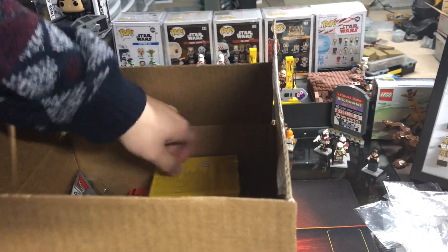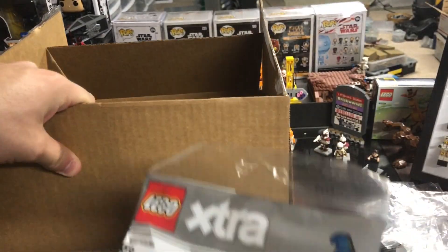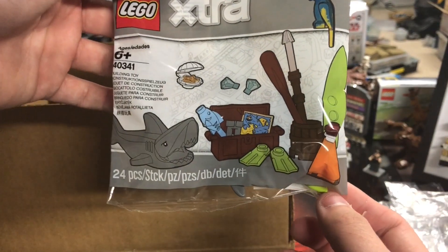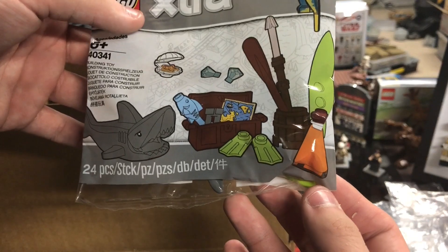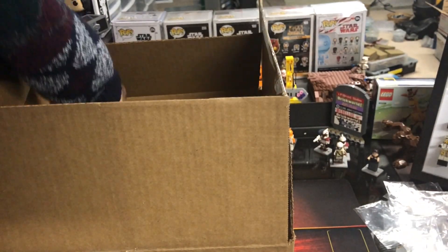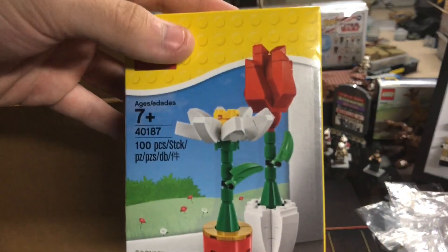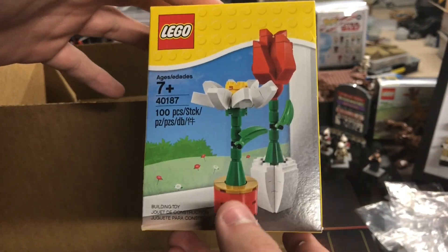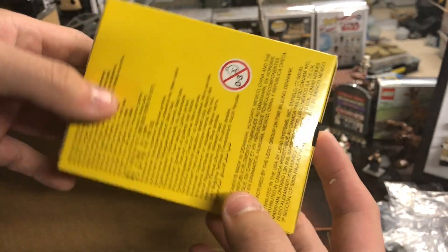Starting off with the first thing — we have a couple of extra poly bags. Looks like we have the fish one right here, kind of a watercraft one. Got a shark, a couple of fishing utensils, a clam — all in all pretty cool. Then let's move on to another small thing I got just to kind of get the price up. I believe this was on sale for $4.99, normally $7.99.